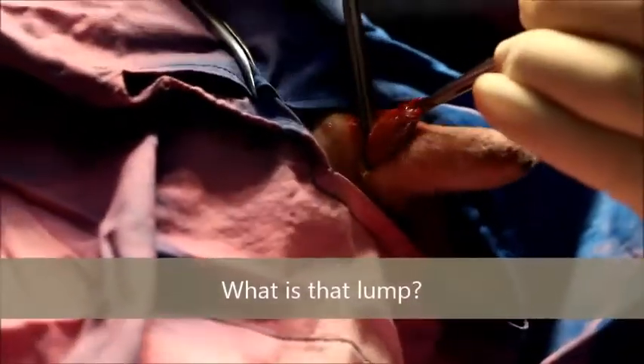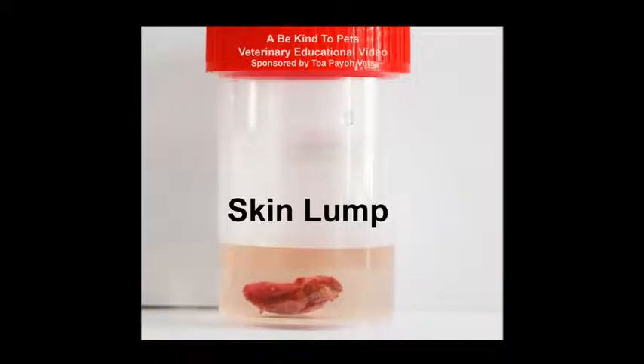What is that LARM? This is a Be Kind to Pets veterinary educational video sponsored by Topio Vets. SKIN LARM.